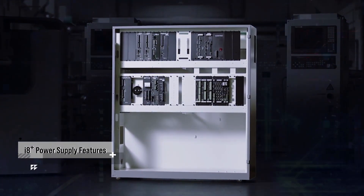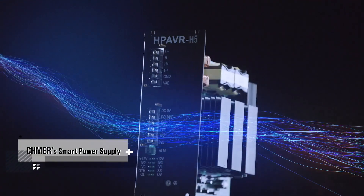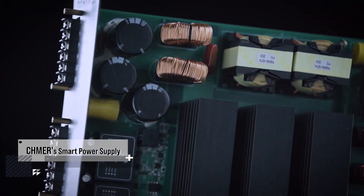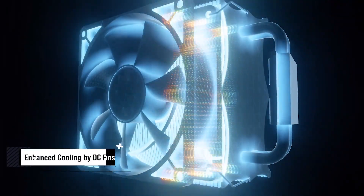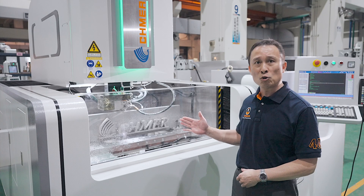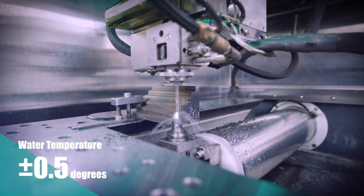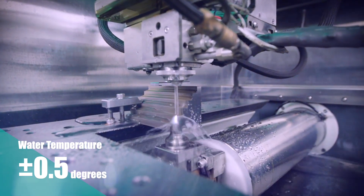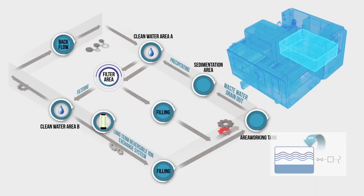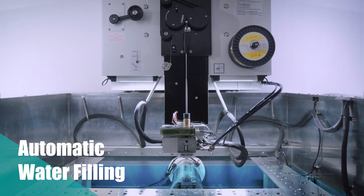The new i8 Plus power supply can increase cutting speed by around 15 percent while saving around 20 percent of energy. The cooling system of the i8 Plus power supply can extend PCB lifespan and reduce maintenance cost. The RV series has a large water tank which adds stability to machining. The inverter chiller can control water temperature to within plus or minus 0.5 degrees Celsius.